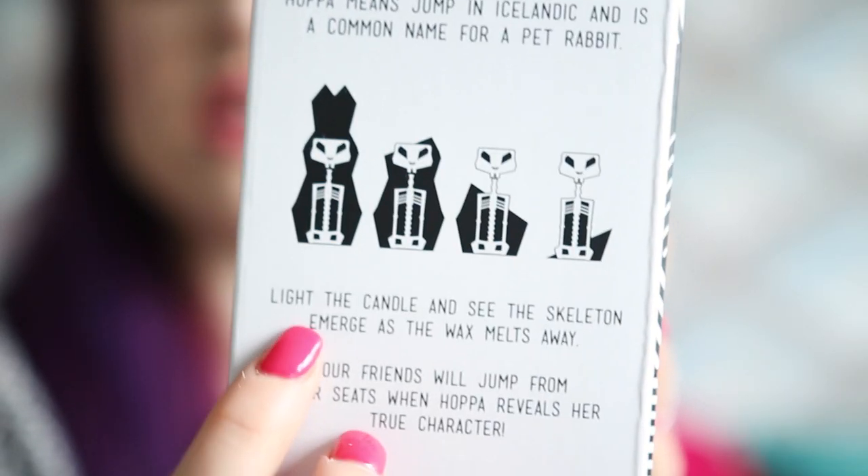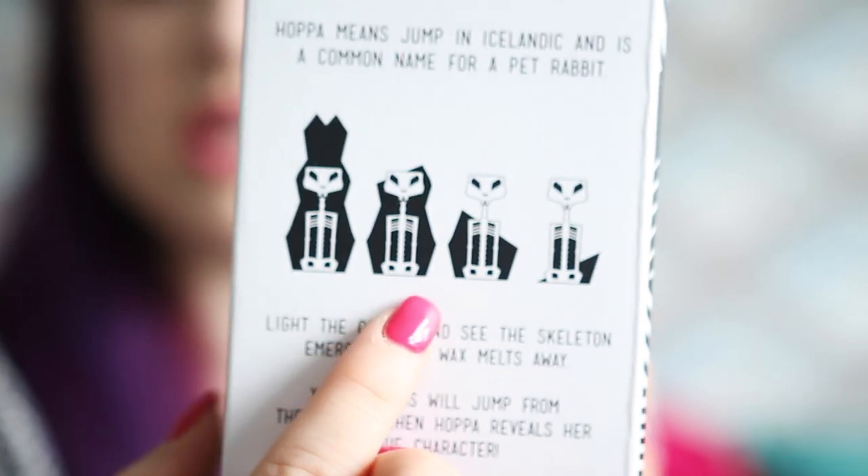Next, some little bits I bought myself. This is a pyro pet — I got it when I was down at Abbot Kinney, which is an area near Venice Beach. A pyro pet is an Icelandic design — it's a candle which, when you burn it, eventually reveals a little metal skeleton. So that's a full bunny, and as you start to melt it, it reveals the skeleton underneath.